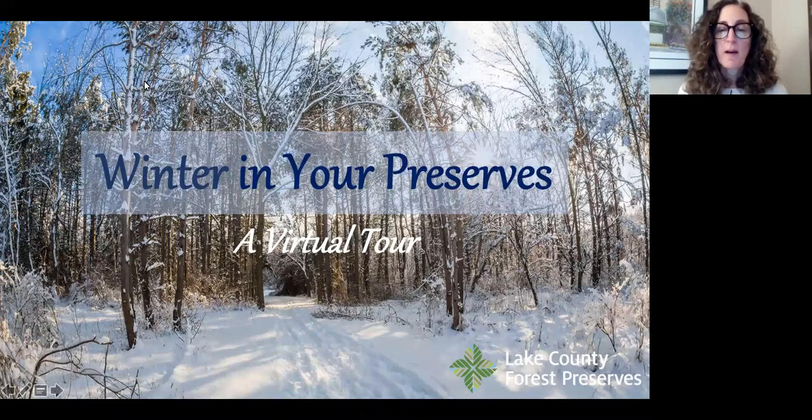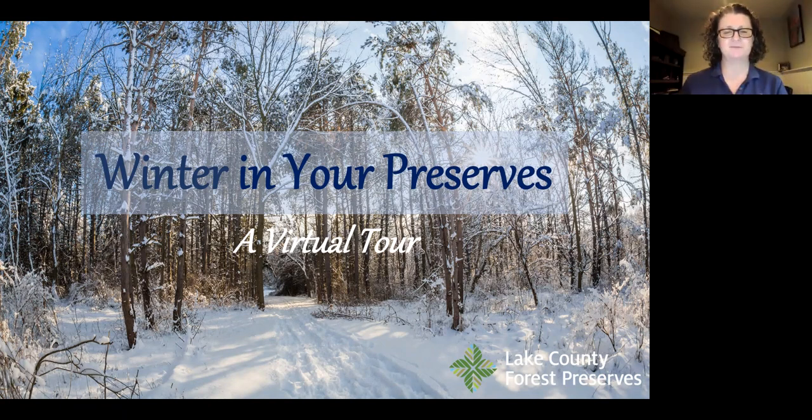Thank you for joining us for our webinar with the Lake County Forest Preserves. We're very pleased to have with us tonight Eileen Davis. Eileen is an environmental educator with the Lake County Forest Preserve, and she's going to tell us all about how to enjoy the preserves this winter, since we're all probably looking for some interesting things to do. Welcome, Eileen!